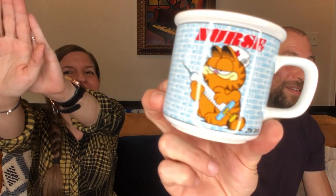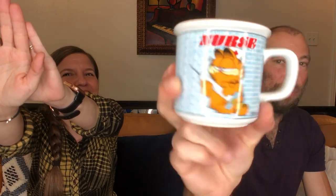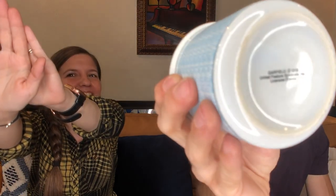We found a probably vintage Garfield looking like a nurse — a cup. That's legit Garfield copyright 1978. We have a friend named Hope who is a Garfield fan — are you watching? You need this cup. Instagram us your address, we're going to send it to you. It's like a shot glass, so that's how we know it's vintage, but you can put it on your shelf.